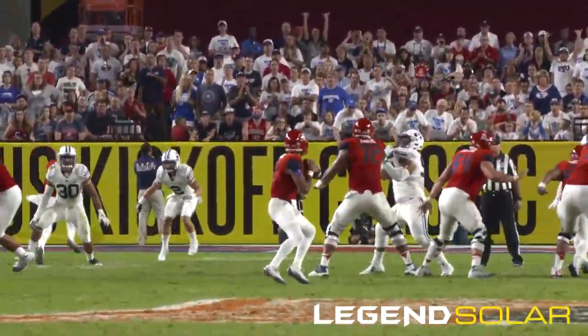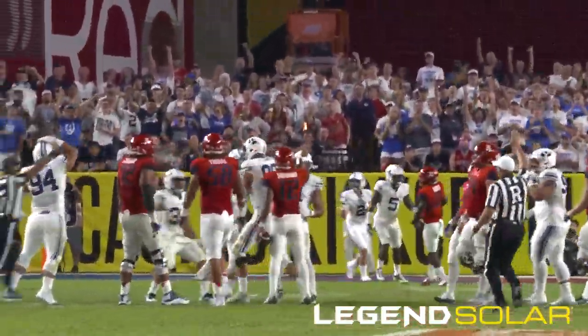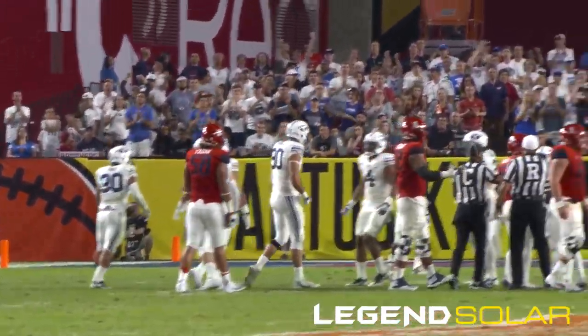Arizona 3 of 8 on third down. Solomon hit from behind, going down at the 29-yard line. Corbin Kafusi with the first sack of his BYU football career.